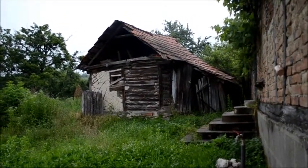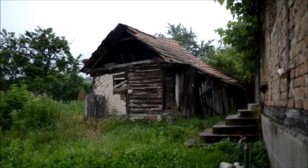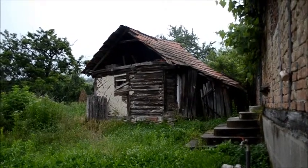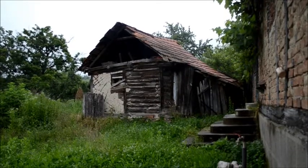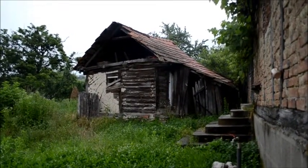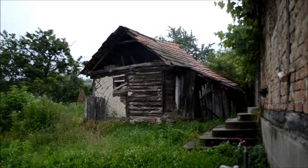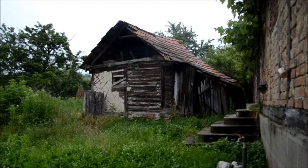This building here is a side shed and we're not exactly sure what we're going to do with it. Possibly renovate it or possibly take it down. We haven't decided yet.